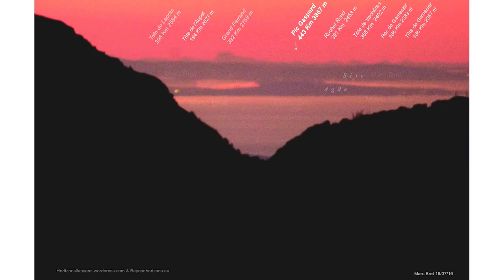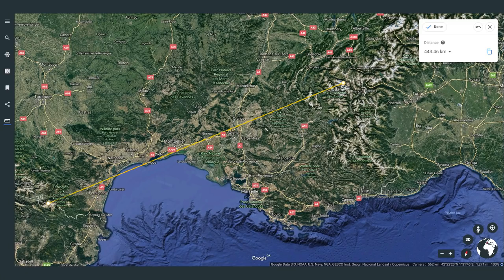Flat earthers like to use pictures of long-range landscapes to prove that the earth is flat, so we'll be taking a look at the current world record, which is this picture right here, captured by Marc Brett. Here's Google Earth showing the distance captured. If the world record stands at 443 kilometers and requires you to photograph a mountaintop from another mountaintop, you would think that flat earthers would have a ton of these types of pictures to show, since they wouldn't be limited to mountaintops.